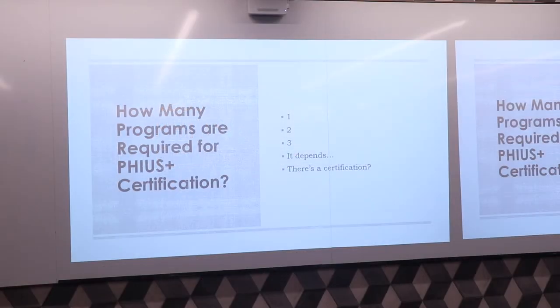If you have a single-family home, you will be working with a PHIUS rater. If you have a multifamily project, you are working with a rater verifier.